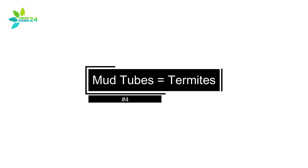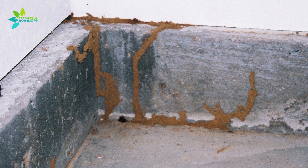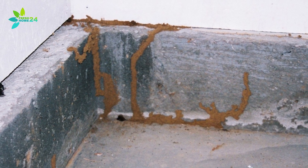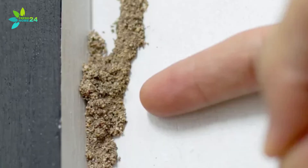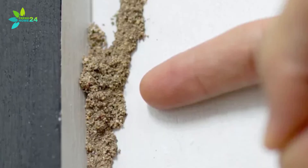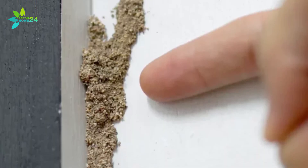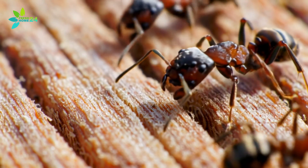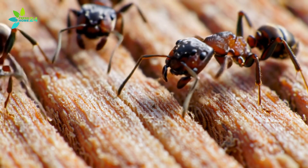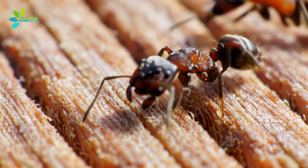Mud Tubes Equal Termites. One of the easiest giveaways for termites is the presence of mud tubes. These are little shelter tunnels they build on the outside of your home to protect their thin skin from sunlight. If you see pencil-sized mud trails running up your foundation, siding, or walls, that's a sign of subterranean termites. Carpenter ants don't build anything like this — they simply move through cracks and crevices.